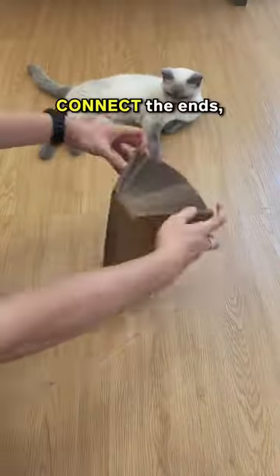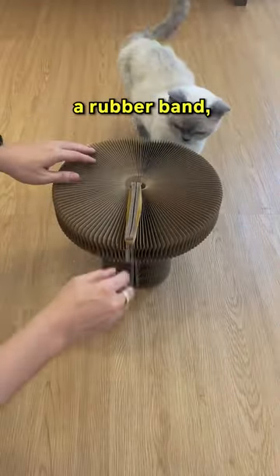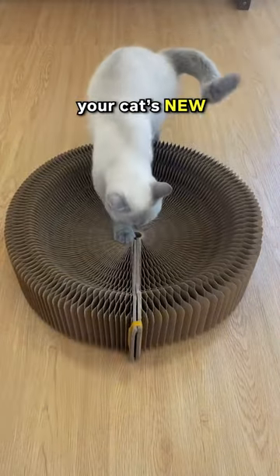Is this the biblically accurate cat bed? Connect the ends, secure them with a rubber band, and voila! You've created your cat's new go-to hangout spot.